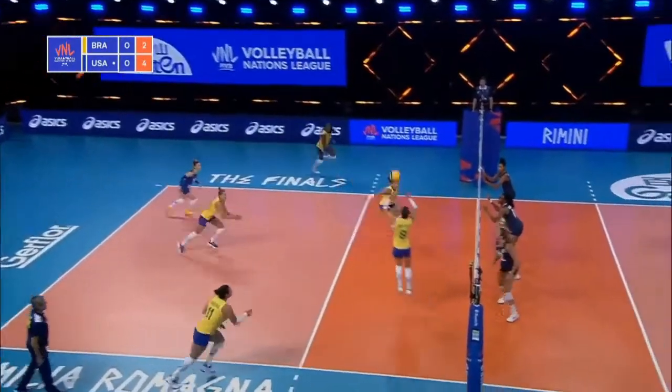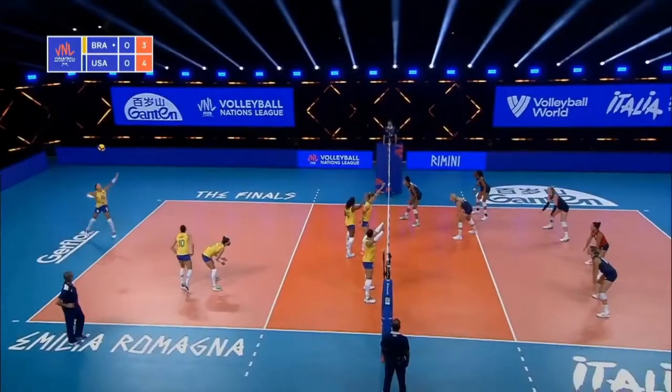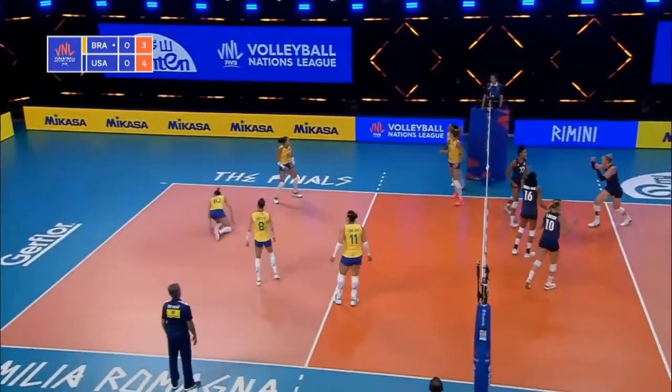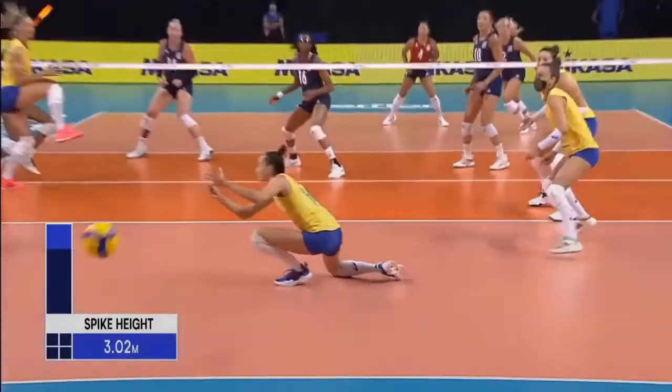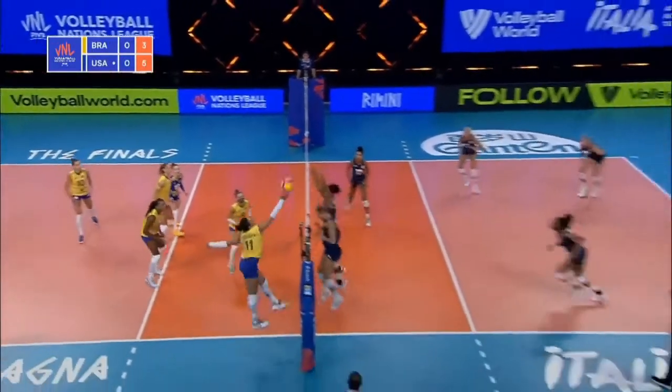The team which came back in 2019 to beat Brazil. Three-two. Jordan Thompson — she heard those words. Still the ball in play.